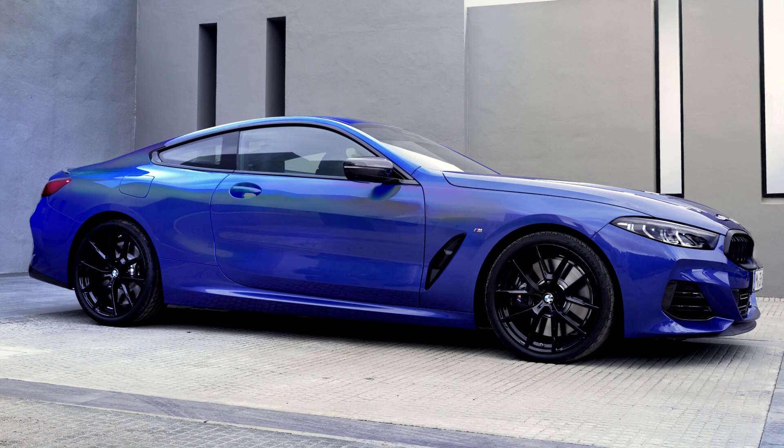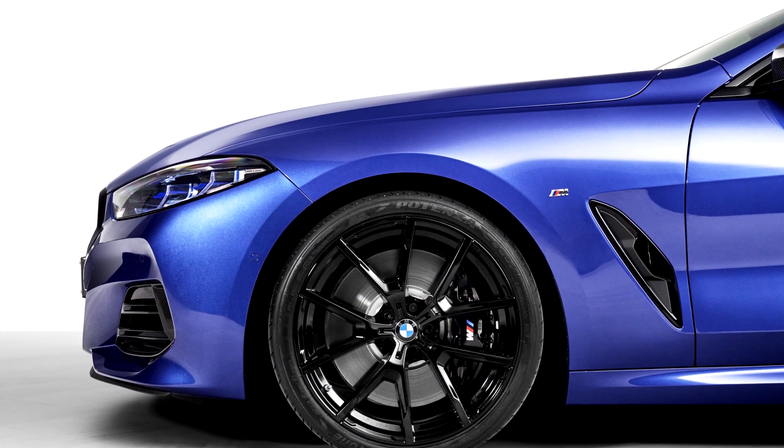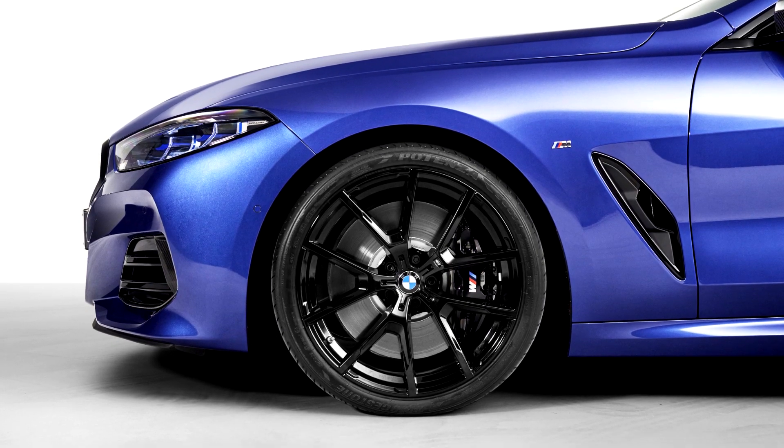And so do the lights. The adaptive LEDs are standard and laser lights are optional. Customers also have new color options as well as the new wheel design.